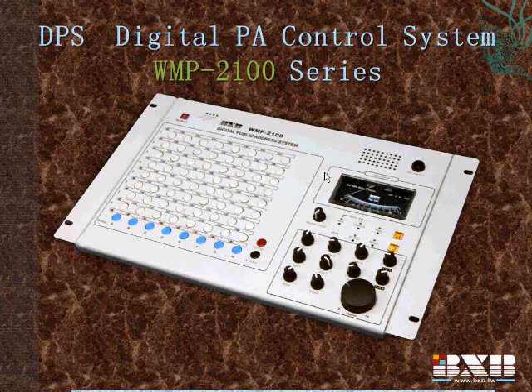The BXB DPS is a complete solution, multi-function digital PA system, which includes a digital encoding precision PA system, mixer, power amplifier, electrical power management system, telephone broadcast, intercom, access control, and burglar system.